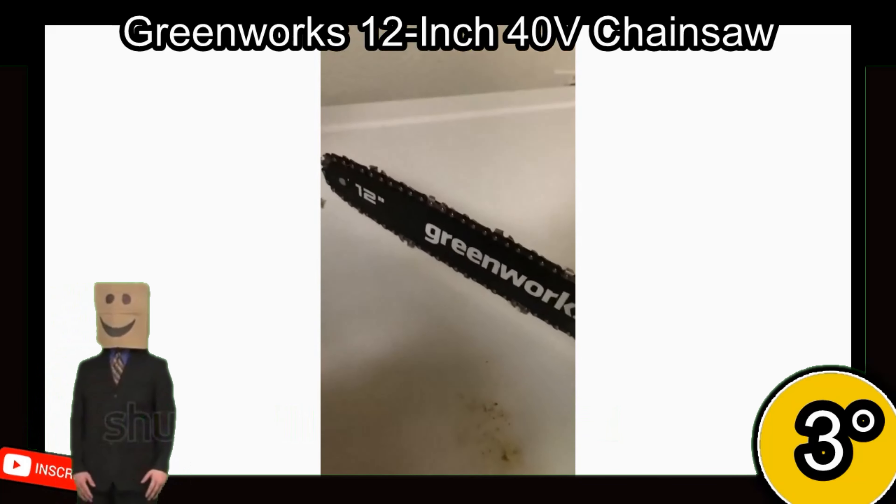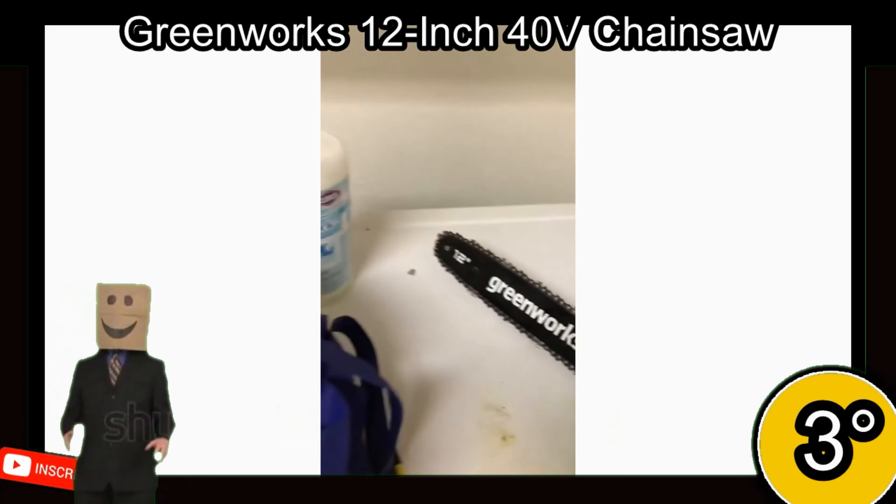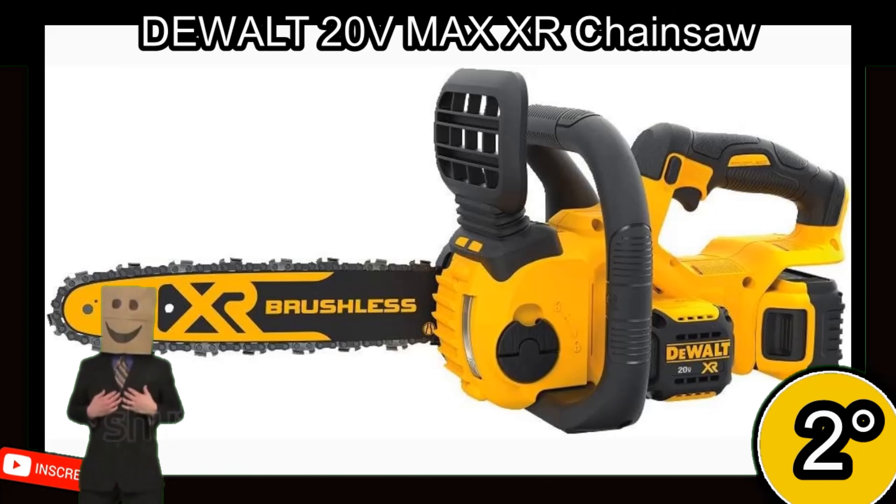It is perfect for homeowners and occasional users, with a 4.4-star rating from 4,420 reviews, and costs around 160 US dollars. Click on the link in the description to learn more and purchase the best chainsaw for the money.